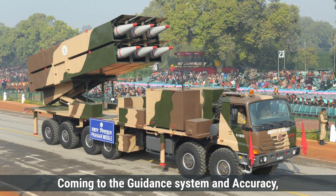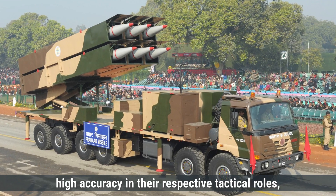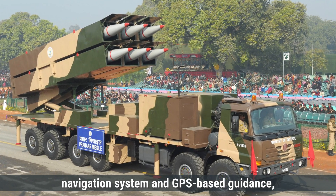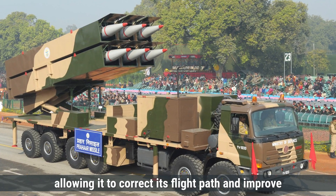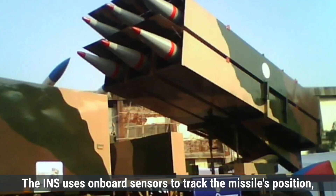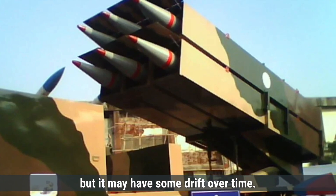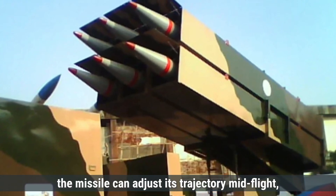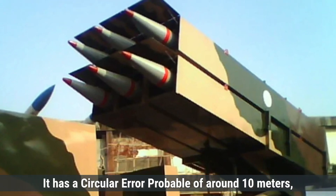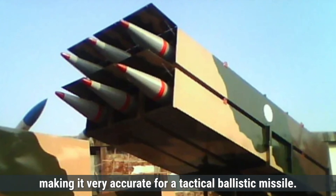Both the Prahar and Nasr missiles are designed for high accuracy in their respective tactical roles. Prahar uses a combination of an inertial navigation system (INS) and GPS-based guidance, allowing it to correct its flight path and improve accuracy as it approaches the target. The INS uses onboard sensors to track the missile's position, but by integrating GPS, the missile can adjust its trajectory mid-flight, improving overall precision. It has a circular error probable (CEP) of around 10 meters, making it very accurate for a tactical ballistic missile.